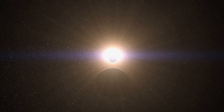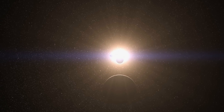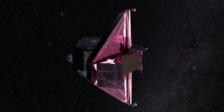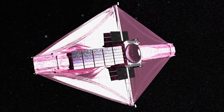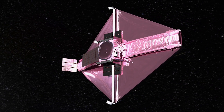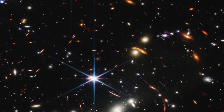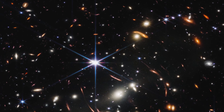The James Webb Space Telescope is designed to revolutionize our understanding of the cosmos. It has three main missions: to see the earliest light from the Big Bang, to study the formation of galaxies and stars, and to look for signs of life around distant planets. The very first images from the space observatory have delivered on this promise.